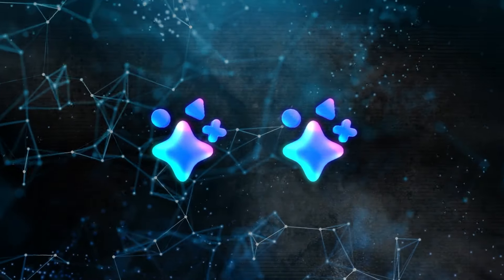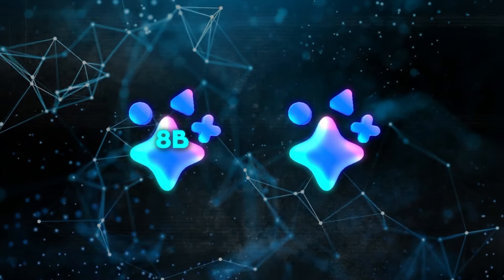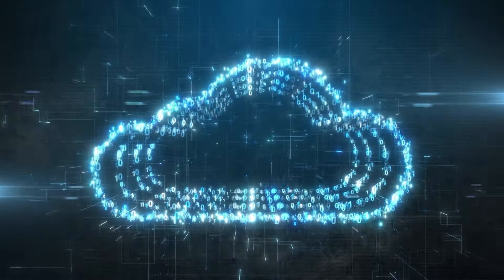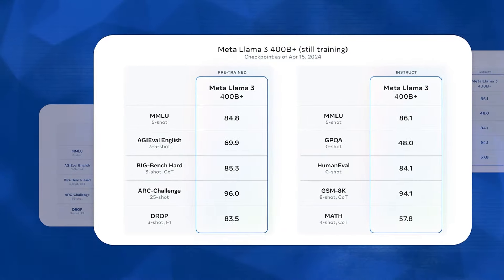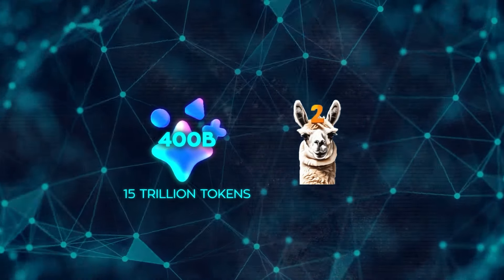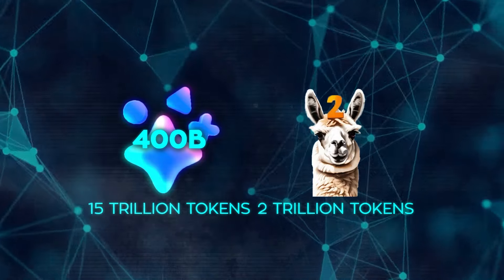Meta has also introduced two new Llama 3 models for developers — one with 8 billion parameters and another with 70 billion — both available on major cloud platforms. The largest version of Llama 2 had 70 billion parameters, but the upcoming version of Llama 3 will have more than 400 billion. It is trained on over 15 trillion tokens, a huge increase from the 2 trillion tokens used in Llama 2.